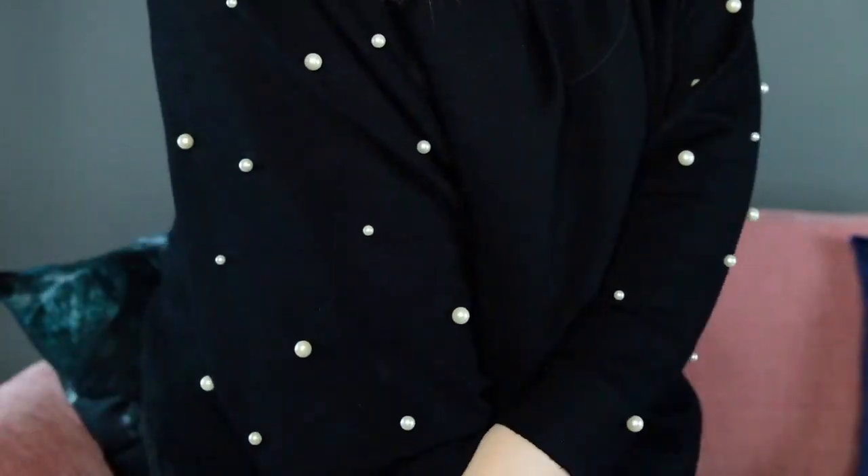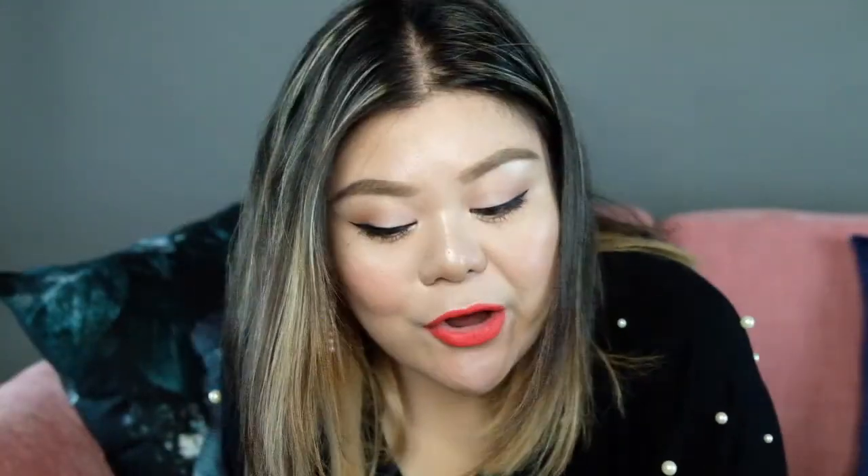By the way, I'm wearing red lipstick because I'm feeling the ber-months since it's September. I'm wearing a sweatshirt — very cozy with a little bit of pearls. By the way, if you guys are interested in purchasing this sweatshirt, it is from Zara. I just got this recently so I'm sure they still have it. They have it in white and navy blue.